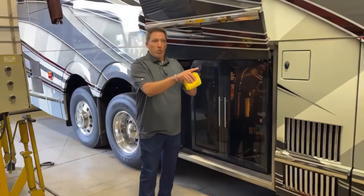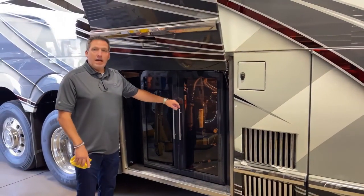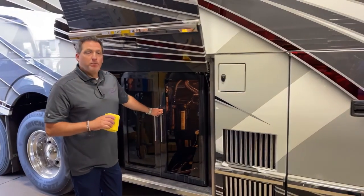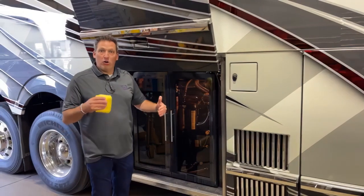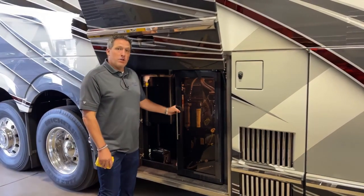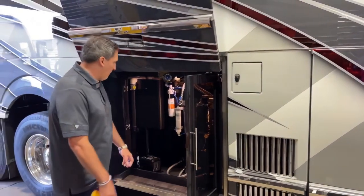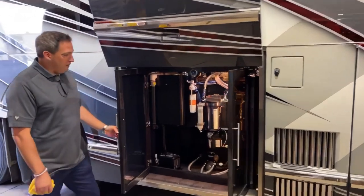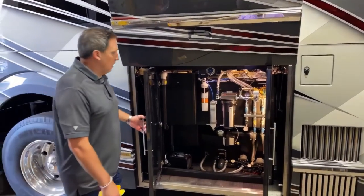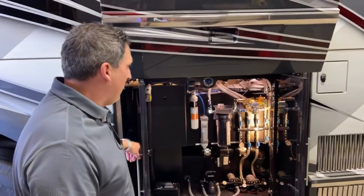I talked earlier about that dark Madagascar laminate in bay one and bay two — that's what runs throughout, and you can see it right here. It's a really good laminate to use throughout the bays because it cleans up well, shows well, and it's a neutral dark gray color. A lot of people see this fifth bay on the curbside and think wine cooler because of the tinted glass — but this is actually part of the plumbing bay. This is where your filter system is, where your pumps are.